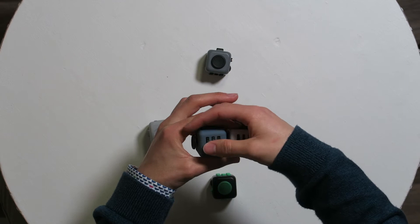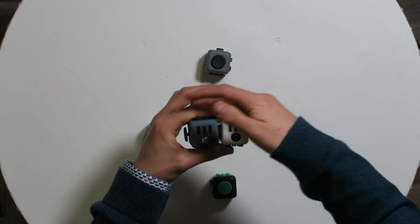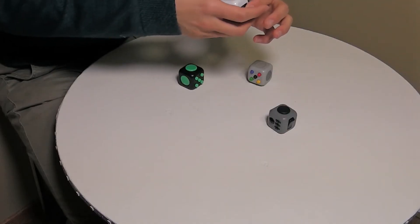Overall, the spinner wheels on the top make a cooler noise on the fake one but are way better on the real one, so I'll give that point to the real one.